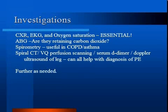Spirometry is helpful in many conditions, such as obstructive conditions like COPD and asthma, to help diagnose as well as measure response to treatment.